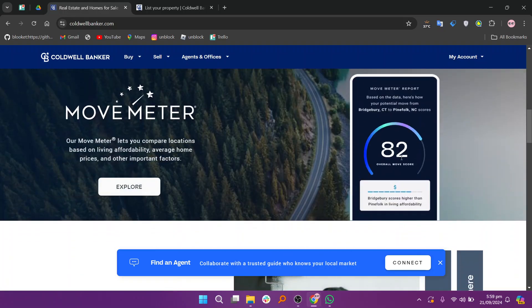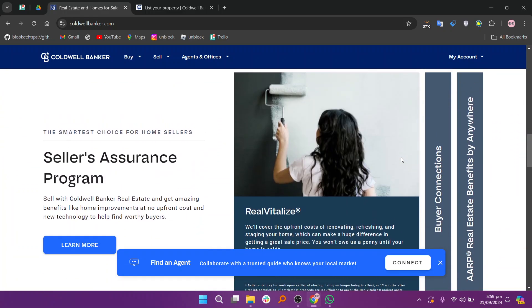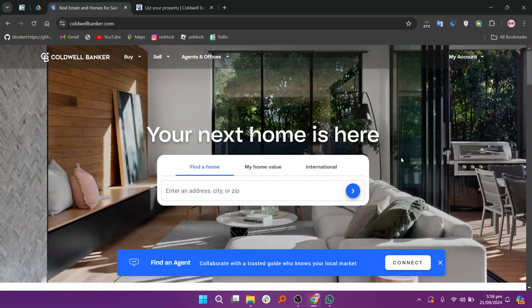You'll typically be prompted to enter details about your property, such as its location, size, and features. Next, you'll likely be connected with a Coldwell Banker agent who can help you through the listing process.